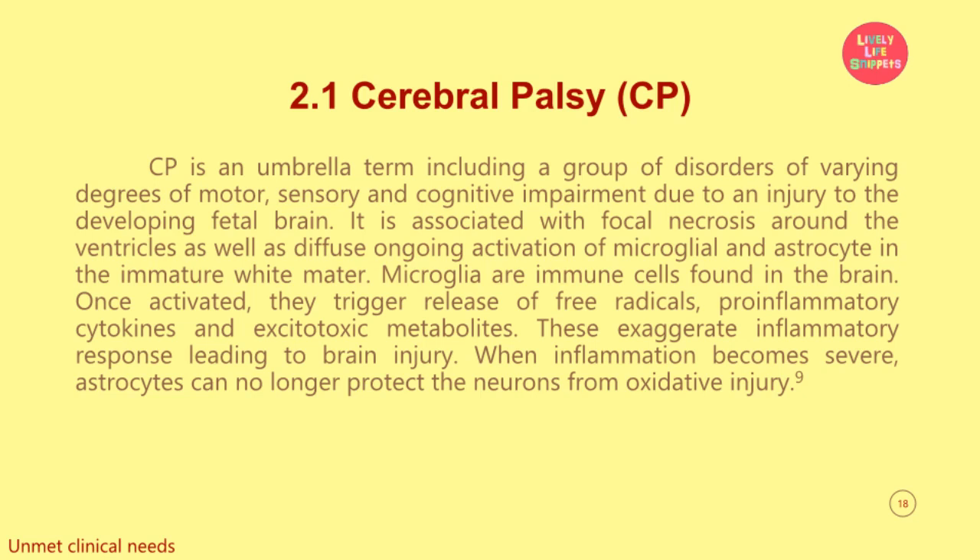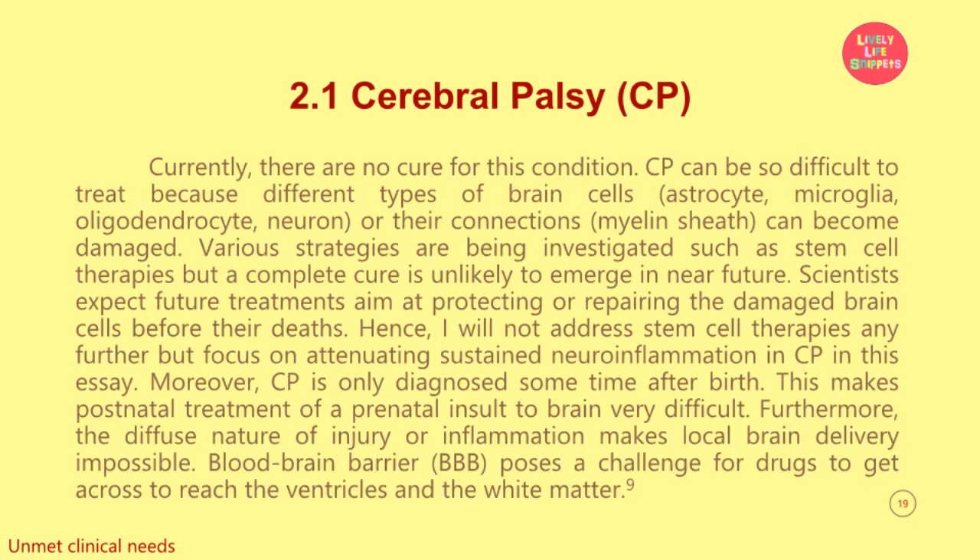These exaggerate inflammatory response leading to brain injury. When inflammation becomes severe, astrocytes can no longer protect the neurons from oxidative injury. Currently, there is no cure for this condition. CP can be so difficult to treat because different types of brain cells — astrocytes, microglia, oligodendrocytes, neurons — or their connections like myelin sheath can become damaged. Various strategies are being investigated such as stem cell therapies, but a complete cure is unlikely to emerge in the near future. Scientists expect future treatments to aim at protecting or repairing the damaged brain cells before their deaths. Hence, I will not address stem cell therapies any further but focus on attenuating sustained neuroinflammation in CP in this essay.